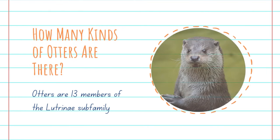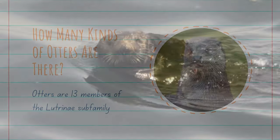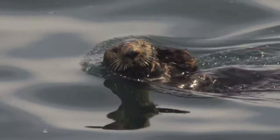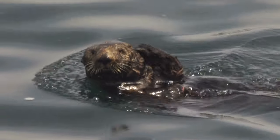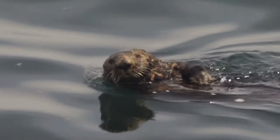How many kinds of otters are there? It's essential to learn about the different types of otters, because there are a lot of them. Otters have 13 members in their family, and are native to many different areas in the world, including Britain, North America, Europe, and Japan. Some otters live in the ocean, while others prefer coastlines, riverbanks, and even lakes.